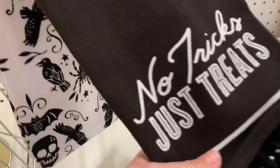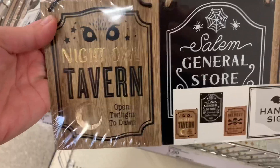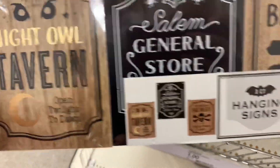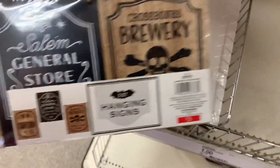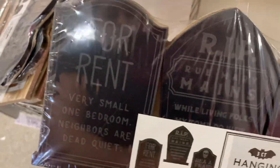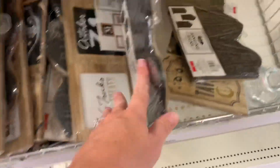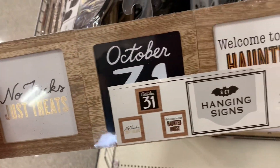Here's some little houses. And then some little kitchen cloths — No Tricks, Just Treat. You could easily get Dollar Tree ones and iron on some lettering if you wanted. Fall is my favorite. Here's the little mini wall decors — this one's got a tavern, Salem General Store, Brewery — little three-piece. Here's the little tombstone ones that I got — a three-piece set. Again, these were all $3. And then this one right here had No Tricks, Just Treat, October 31st, and Welcome to Our Haunted House or something.